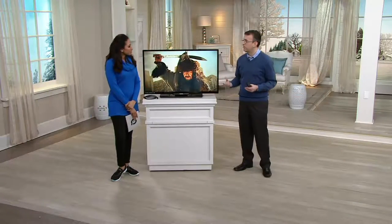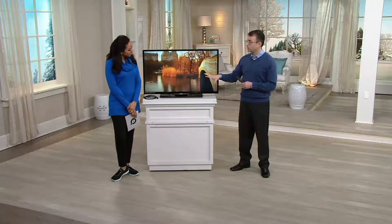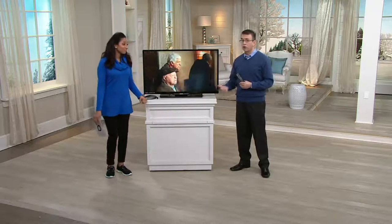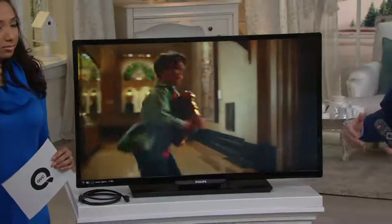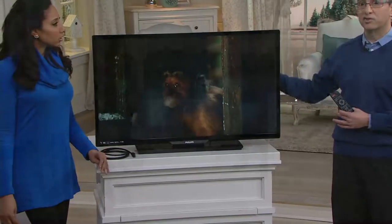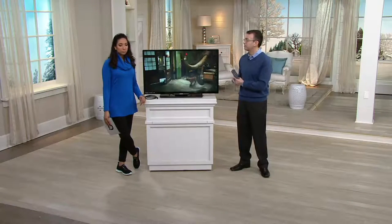No bad seat in the house — and that's important with a TV. You want to make sure everybody's able to enjoy it wherever they're sitting. This also has three HDMI inputs, and they're important because we're using HDMI for our cable and satellite hookups, for our Blu-ray players, for our gaming systems, even for our computers. By having three, you don't have to unplug one item to plug in another. Usually when you have more HDMI the price goes up on a TV, so to keep it economical, it's really important, and Philips has done that here.